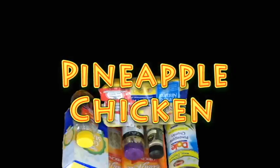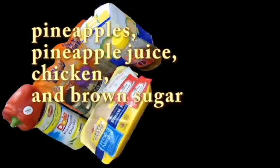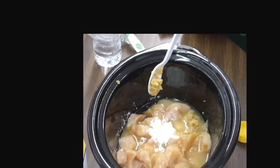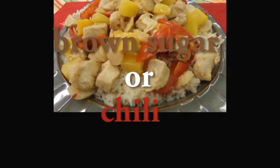Pineapple Chicken. Pineapple Chicken is made with pineapples, pineapple juice, chicken, and brown sugar. It became popular due to its tangy Hawaiian taste. Pineapple Chicken can be made in a slow cooker with brown sugar or chili.